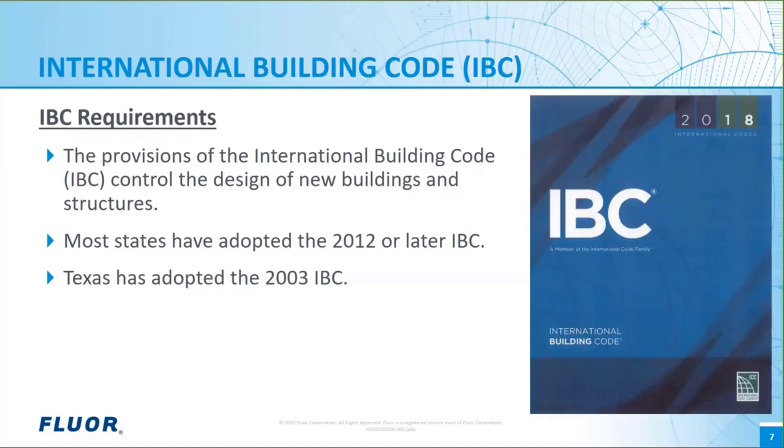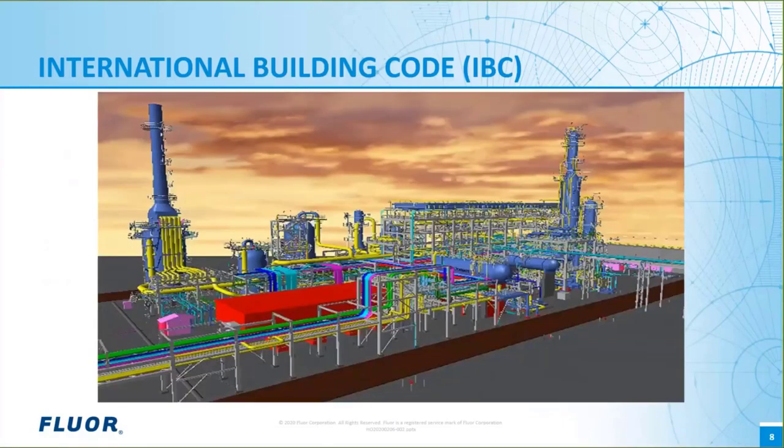For example, the IBC has been adopted in Colombia, Saudi Arabia, the country of Georgia, Jamaica, Haiti, and the Cayman Islands. Design lateral loads for new structures are specified in the IBC and its reference documents, and they are very site-specific. The IBC requires that wind and earthquake design loads be determined in accordance with ASCE 7.